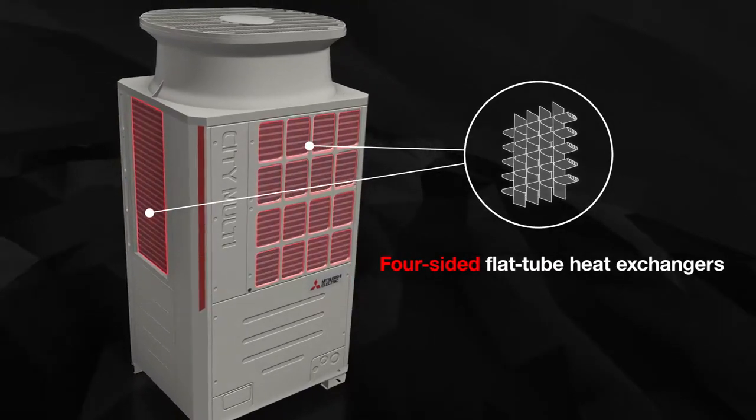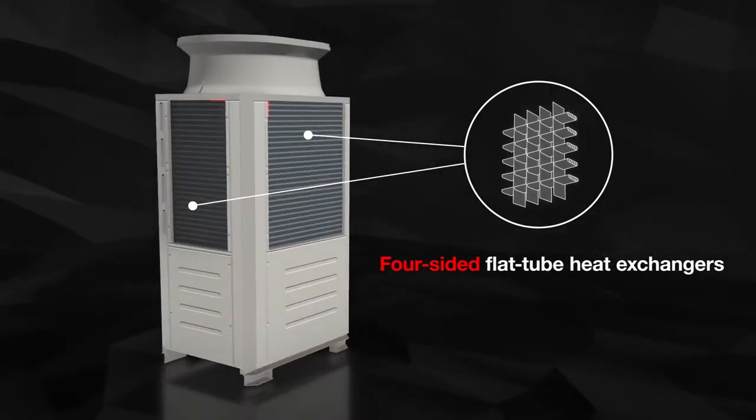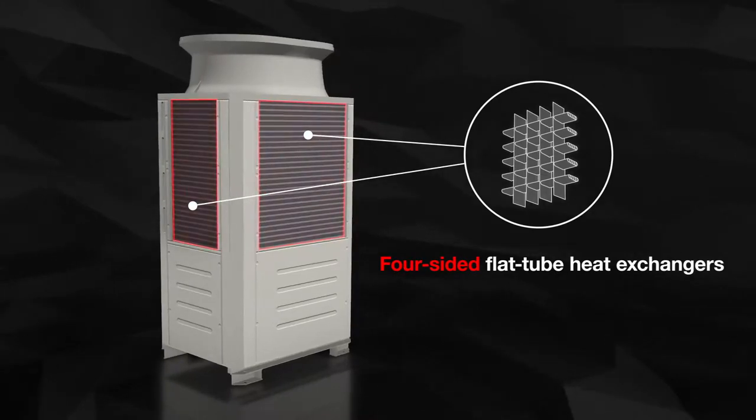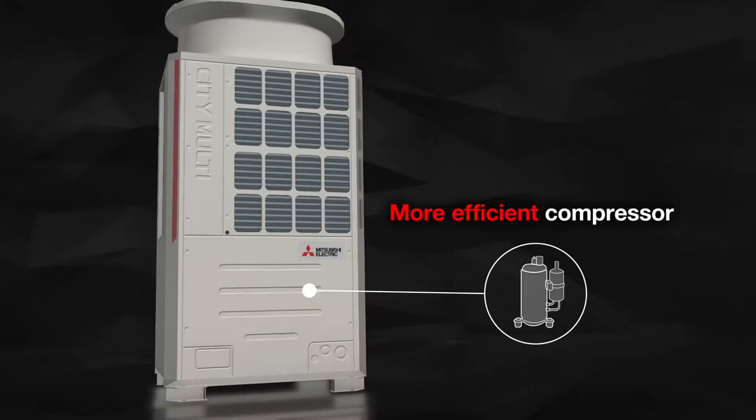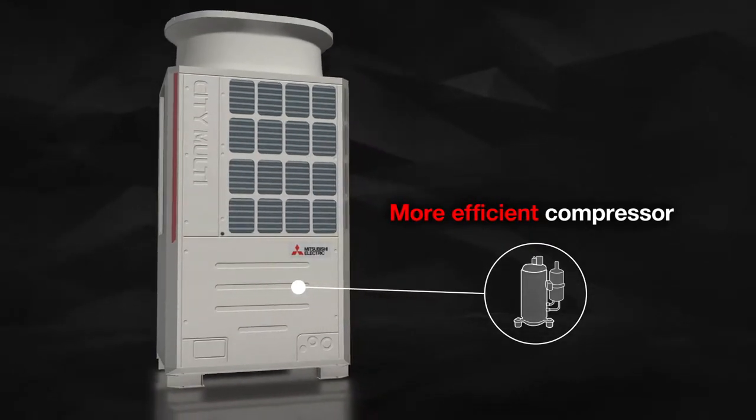With 30% more efficient flat tube heat exchangers on all four sides, and a much more efficient compressor with reduced friction resistance and enhanced motor efficiency.